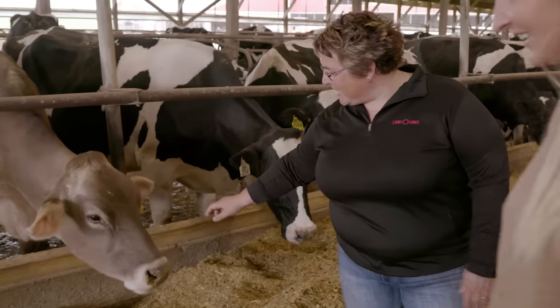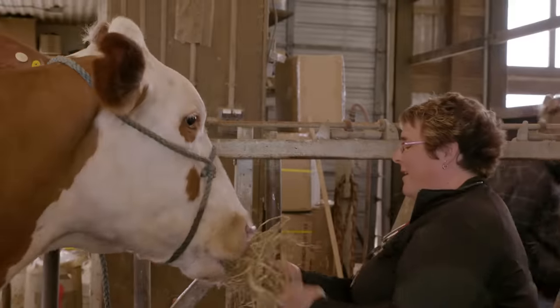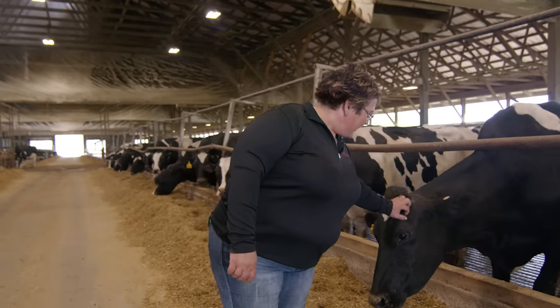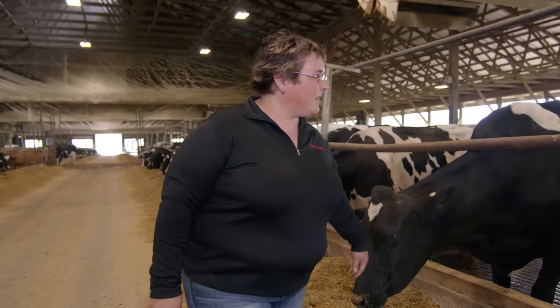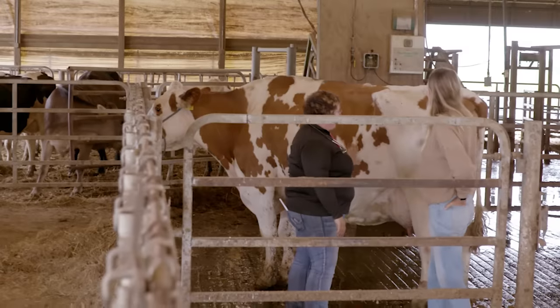This is Grace — Grace is just very friendly. Joy is so nurturing with these cows; you can almost tell she's a mama herself. It's more than a business. We truly love taking care of the cows. Everything we do is based around their happiness and how we can better take care of them.